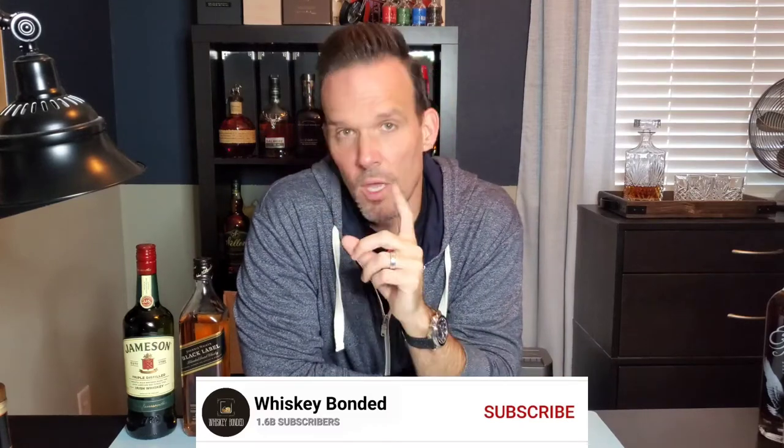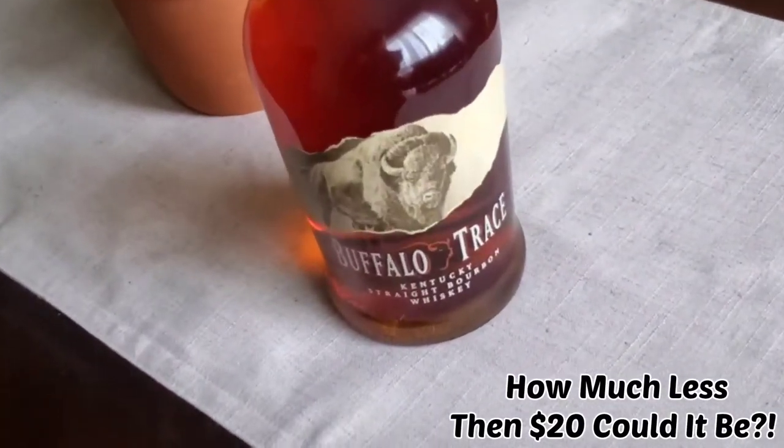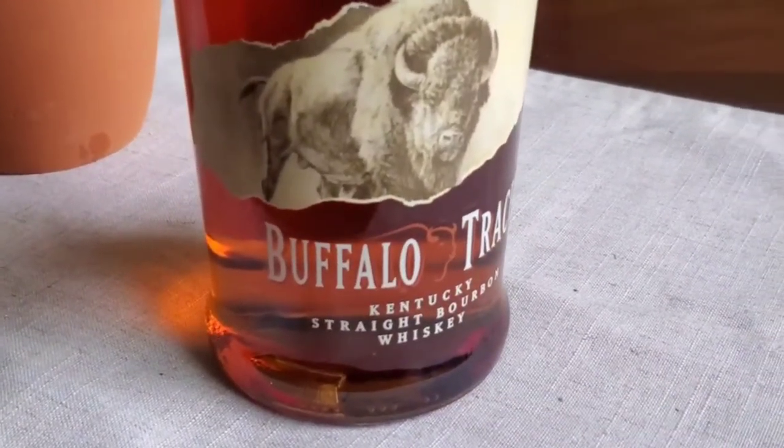My choice for bourbon has got to be Buffalo Trace. I know it's an easy pick, maybe not super original, but I'm trying to come up with five whiskeys you can get for $100. I get it for $20. I do have an alternative because the one problem is you can't always find it everywhere. I have an easy time in Northern California, but in some parts of the country you can't get it for $20 or at all. Stick around until the end of the video and I'll tell you exactly where I get Buffalo Trace.